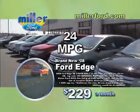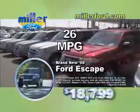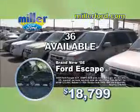Lease a new 24-mile-per-gallon Ford Edge for just $229 a month. 35 Edges available. Buy a new 26-mile-per-gallon Escape for just $18,799. 36 available.